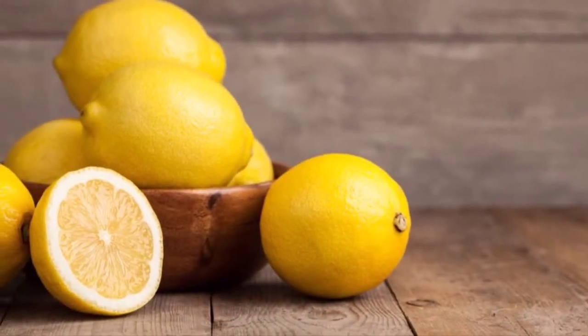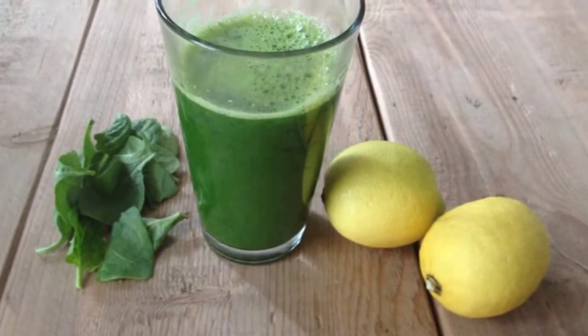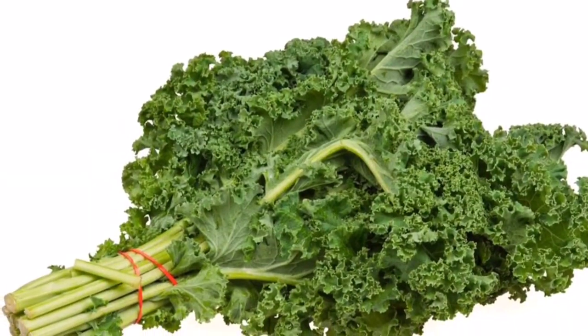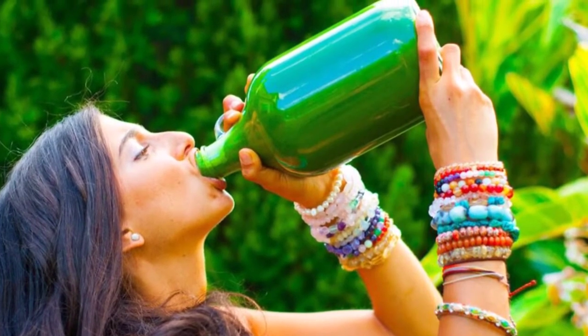Make this simple juice and drink a glass at least once a day, ideally in the morning before breakfast on an empty stomach. If you have already been diagnosed with cancer, it is recommended that you drink the juice on an empty stomach three times a day before meals.